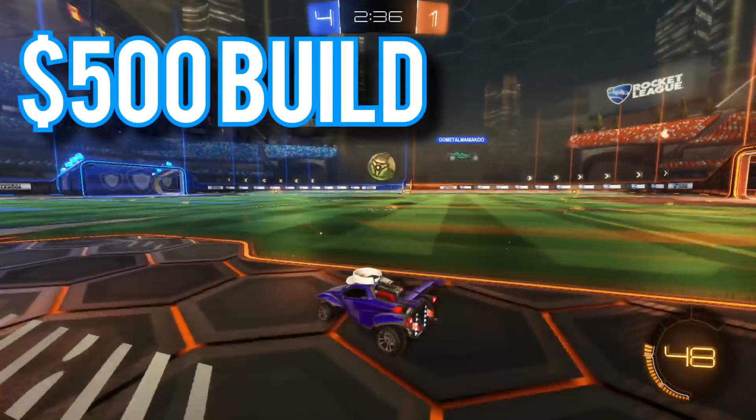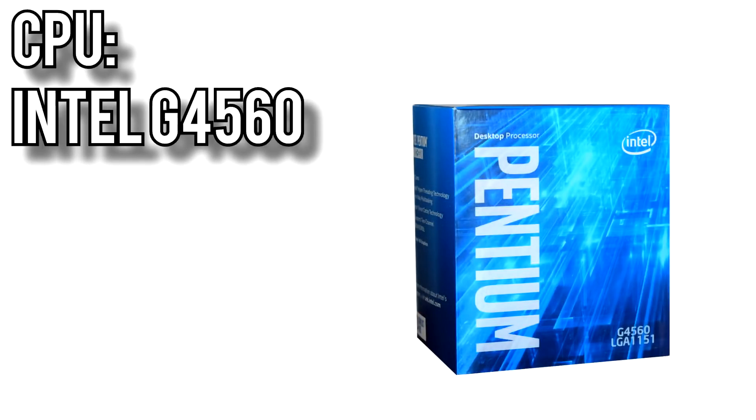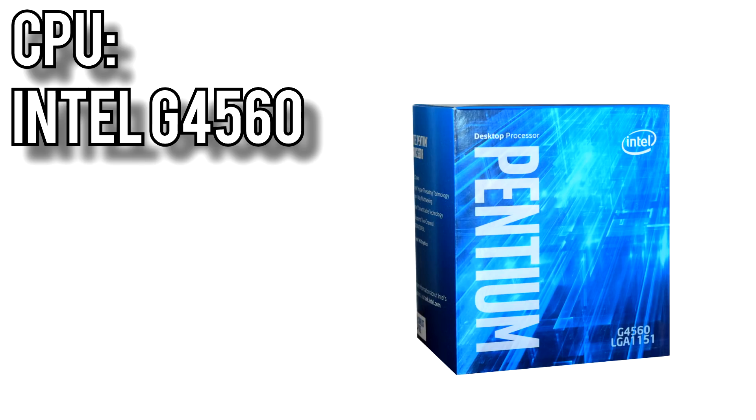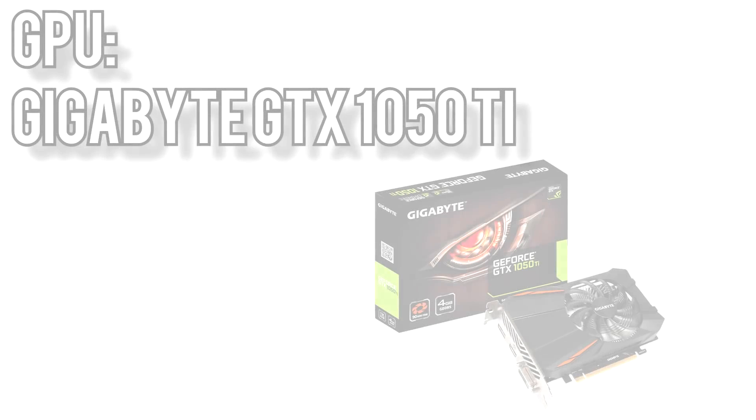First up, the $500 PC. For the CPU I picked Intel's G4560 for about $83. It's a 2-core 4-thread processor running at 3.5GHz, and at release was essentially the best budget CPU available. Since then the price has unfortunately gone up, but it's still a great performer and still just about the cheapest processor that works well for gaming.